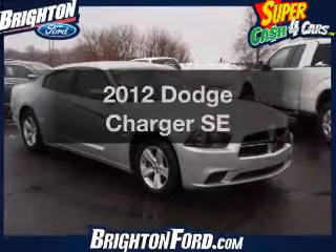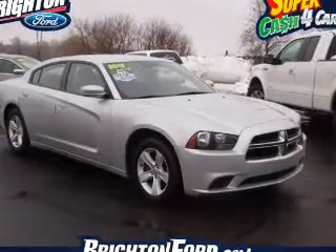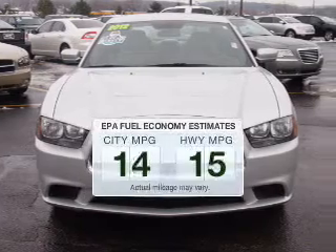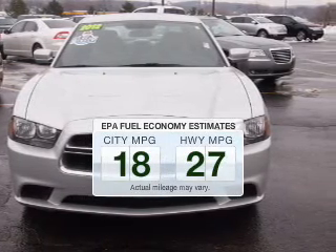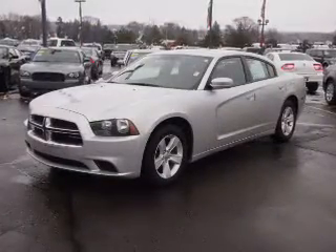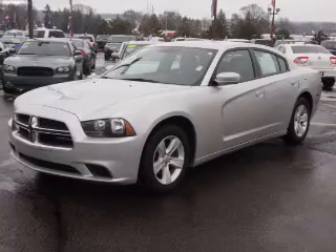Check out this 2012 Dodge Charger. Travel the roads in style and comfort in this great vehicle. Low emissions and good fuel economy offered in this vehicle are important to you and the environment. The powertrain includes rear-wheel drive with a solid six-cylinder engine connected to a smooth-shifting automatic transmission.